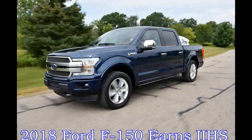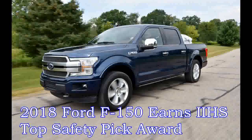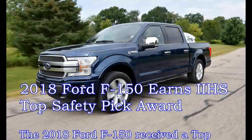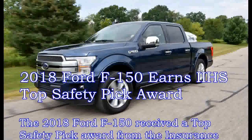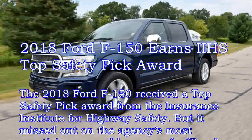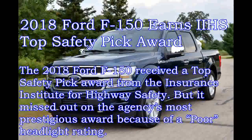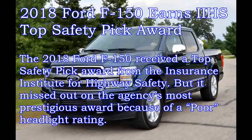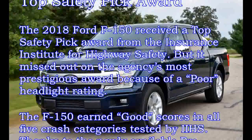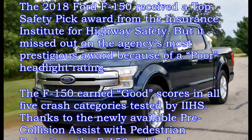The 2018 Ford F-150 received a Top Safety Pick Award from the Insurance Institute for Highway Safety, but it missed out on the agency's most prestigious award because of a poor headlight rating. The F-150 earned good scores in all five crash categories tested by IIHS, thanks to the newly available Pre-Collision Assist with Pedestrian Detection. The F-150 nabbed a superior rating in front crash prevention this time around.